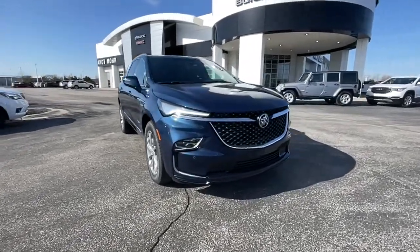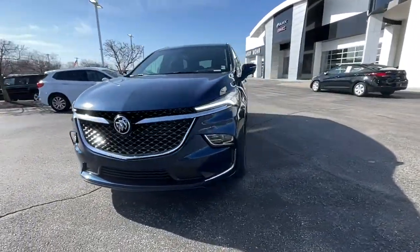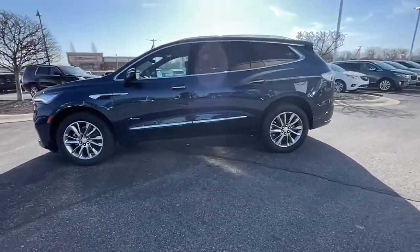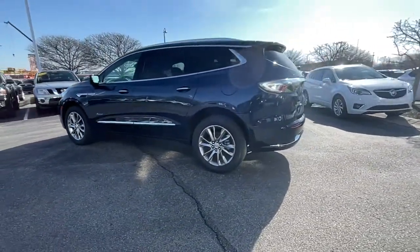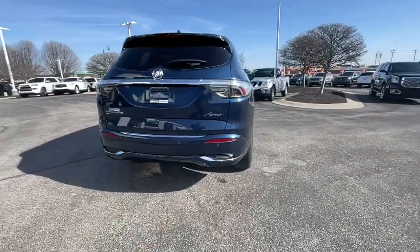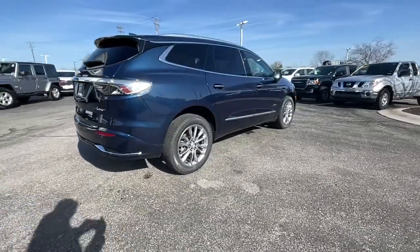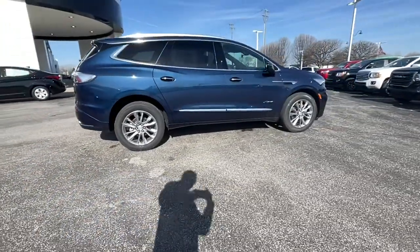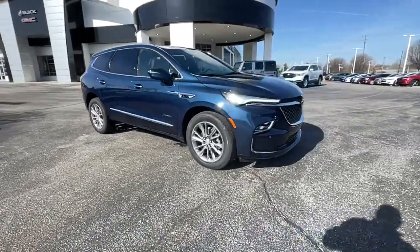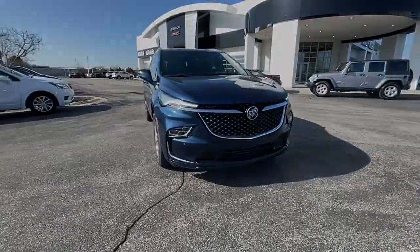Get into the 2022 Buick Enclave, the mid-size luxury SUV that gives you command of the road in safety and comfort with all the mod cons. These are just some of the great options this vehicle comes with: navigation system, keyless entry, sun moonroof, heated driver seat, power lift gate, electronic stability control, third row seating.